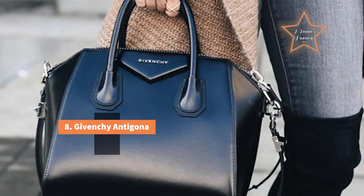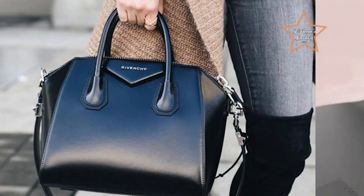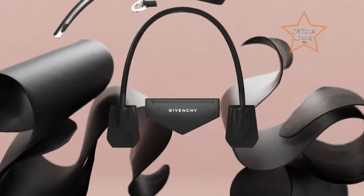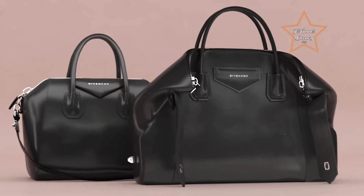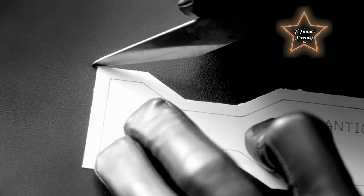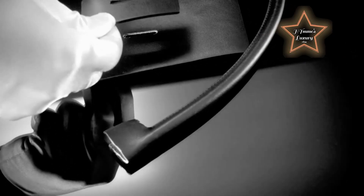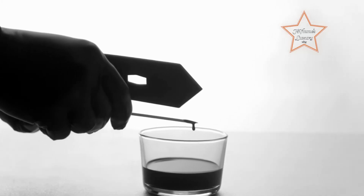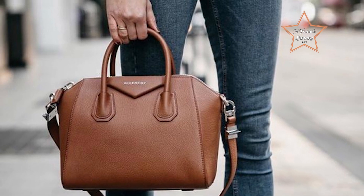Number 8: Givenchy Antigona. The Givenchy Antigona is considered an elegant bag for several reasons, encompassing its design, craftsmanship, and the brand's reputation. The Antigona boasts a clean, structured silhouette with sharp lines and geometric shapes. Its design is classic and timeless, avoiding overly trendy elements that may go out of style quickly. The bag's versatile design allows it to seamlessly transition from day to night, making it suitable for a variety of occasions. Its structured shape gives it a polished look, making it well-suited for more formal or professional settings. Despite its sleek appearance, the Antigona is designed to be practical, with a spacious interior, multiple compartments, and a sturdy structure. This combination of style and functionality enhances its appeal.